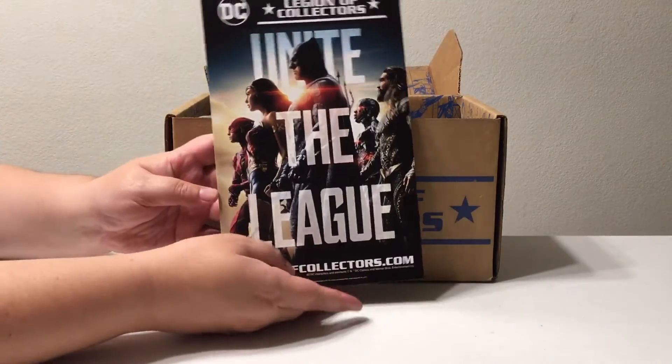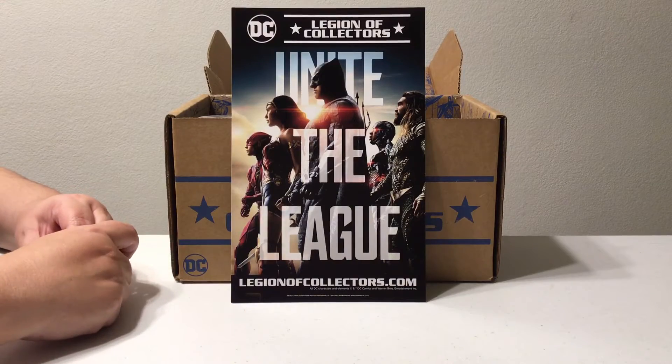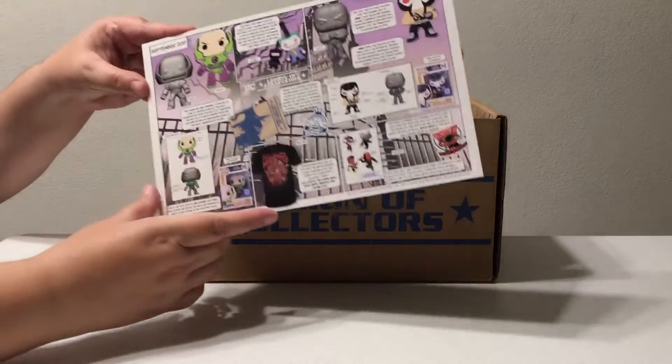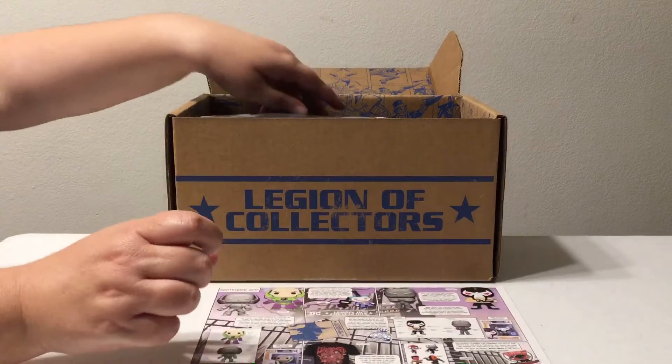We like the DC stuff, so it just made sense. And this means that Justice League is gonna be the next one in November — how fitting, how awesome! It comes with a little information card that tells you what's in there, but who cares about that, we're gonna see what's in there ourselves.